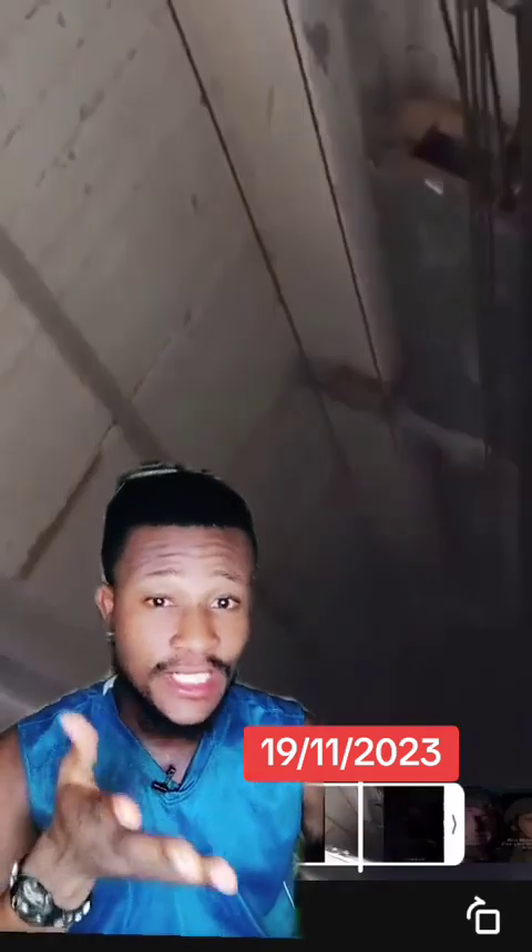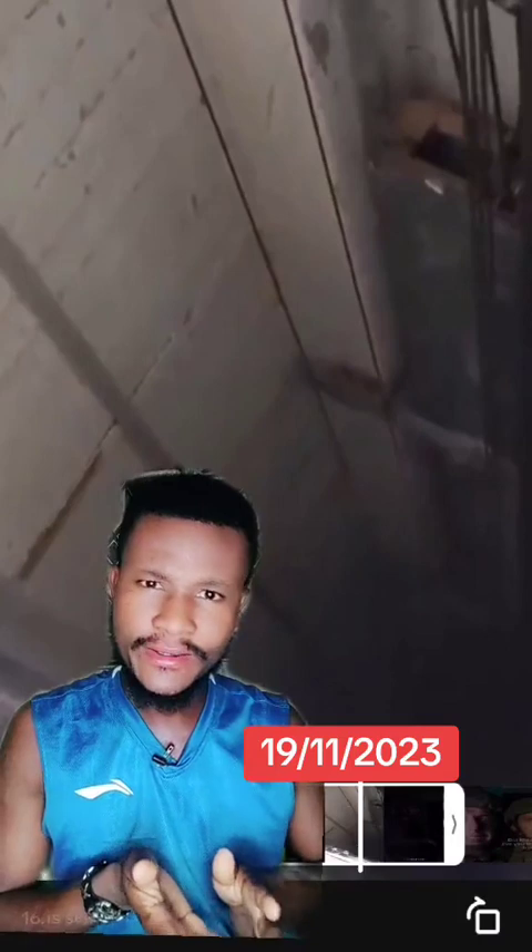According to Israel, this is the entrance of the tunnel which is over 20 feet deep. So how did the motorcycle get there? Did Hamas carry it on their heads? How did it get there? Let's ask some critical questions — what exactly is Hamas doing with a motorbike in a tunnel of a hospital? Why are they sending it in?